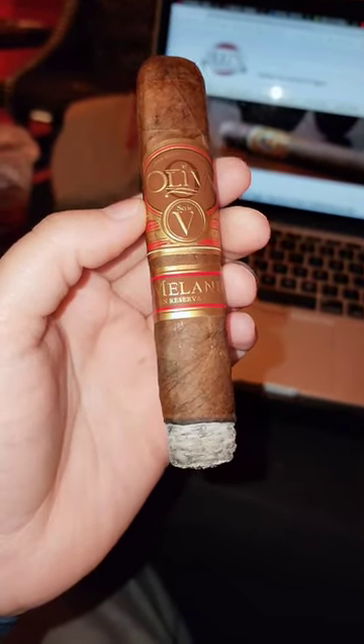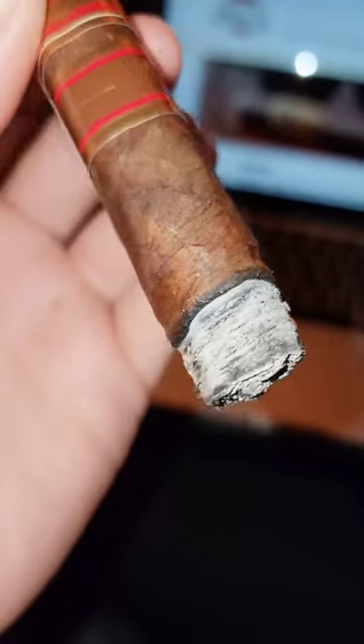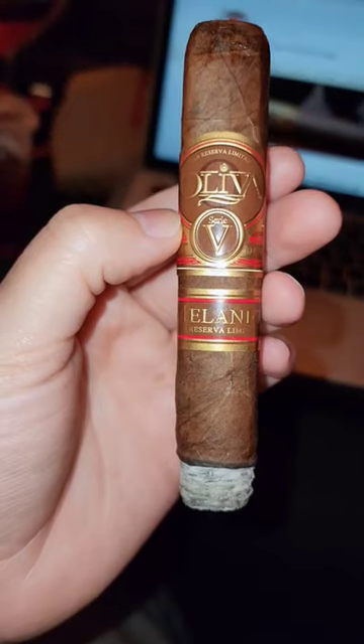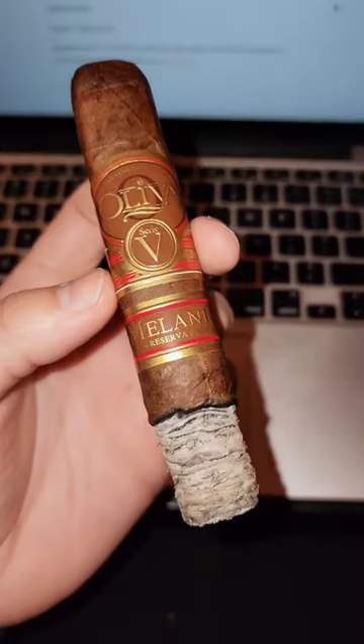The key here is getting this cigar in the natural version. This cigar was 6 years in the making. It was made in tribute to the patriarch of the Oliva family, Melanio Oliva.